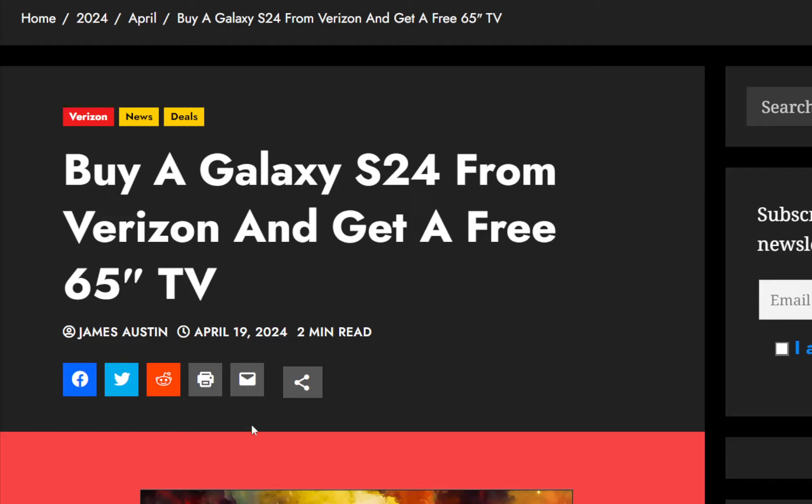Hello everyone, welcome back. This is RandoGeek. We have an update regarding Verizon.